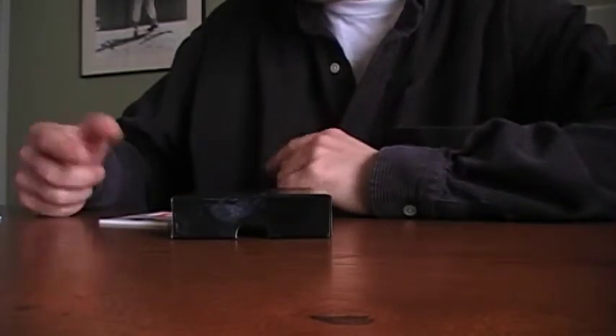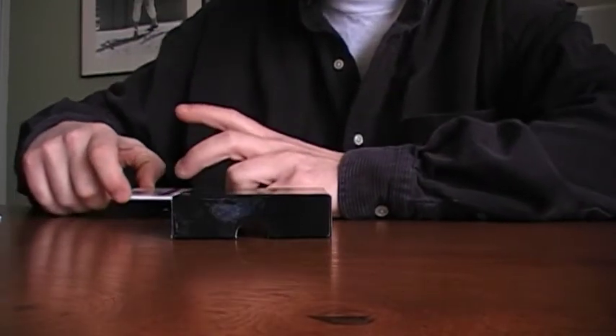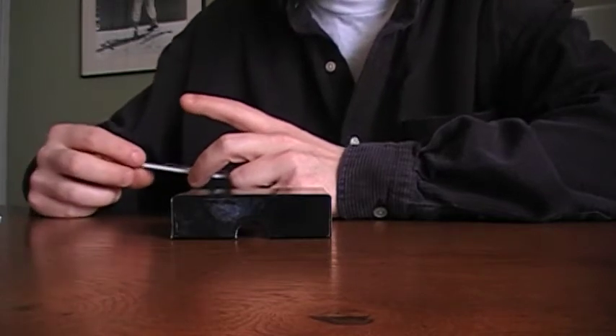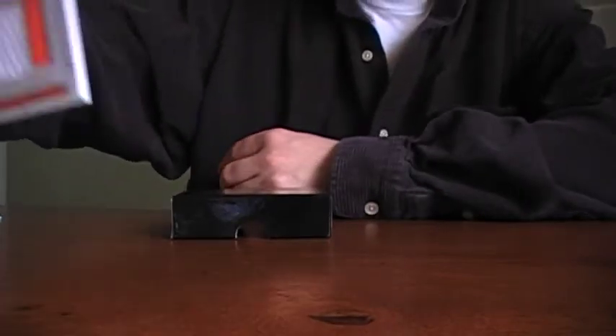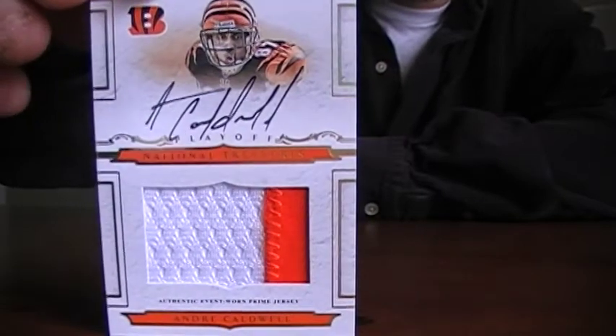Last but not least — this guy is following me around. I've been in a couple of Mel Bourne's exquisite breaks, and every one of his exquisite breaks I've gotten an Andre Coldwell. This one's numbered three of 25.